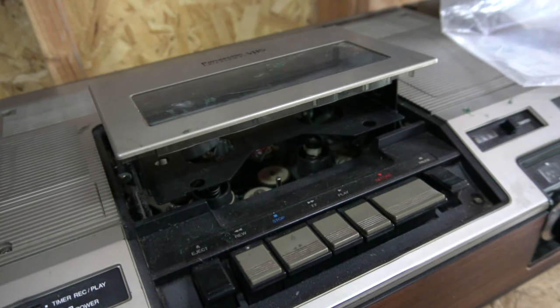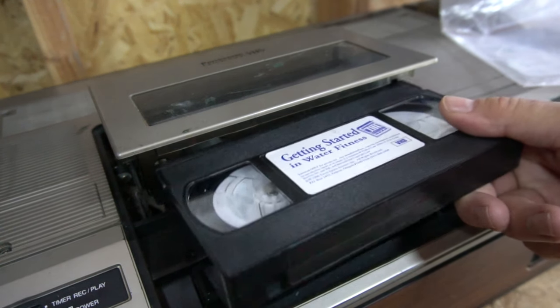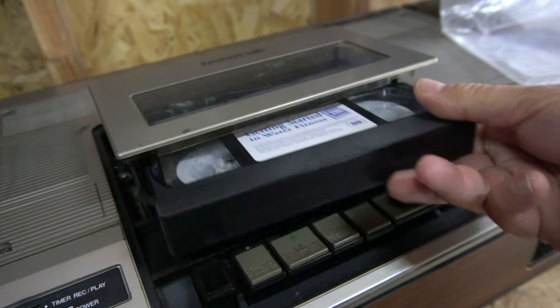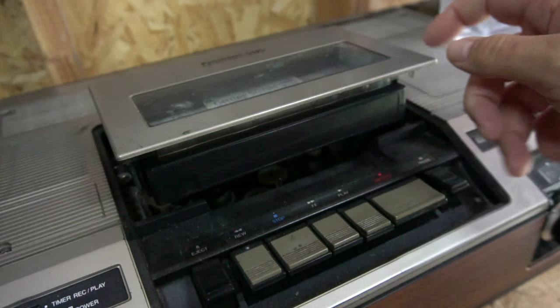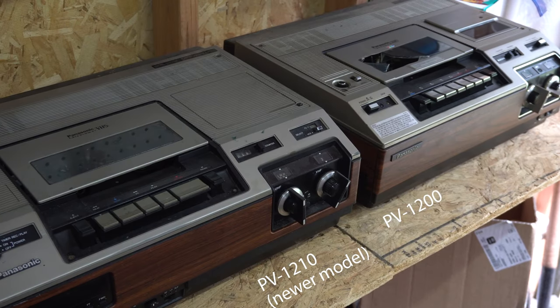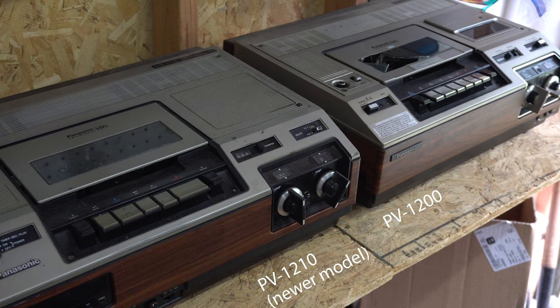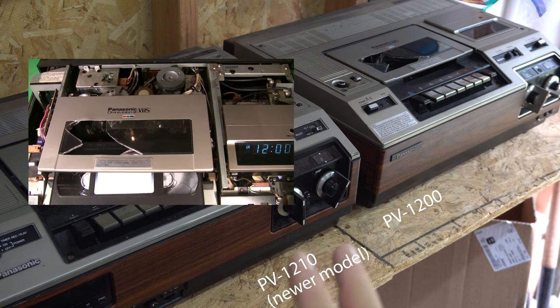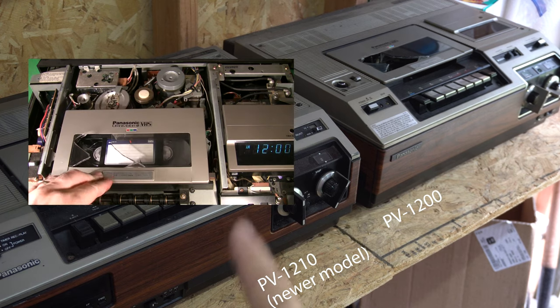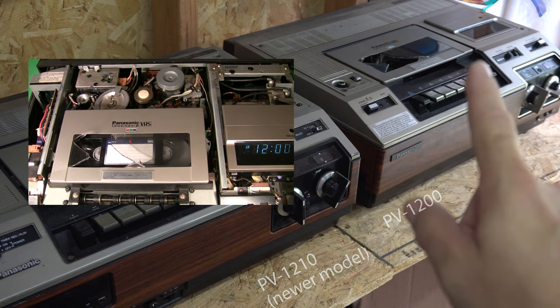As some commenters on the original video have correctly pointed out, this top-loading mechanical manual design was really more of a product of the late 70s than the 80s. However, these two specific VCRs were purchased and used by my family during the 1980s. The one on the left, the 1210, was purchased in 1981 — it was my family's first VCR. The one on the right was my uncle's. You may notice the crack in the lid on the right; that is from my uncle beating on the thing trying to make it work before wisely passing it on to his nephew who fixed it.